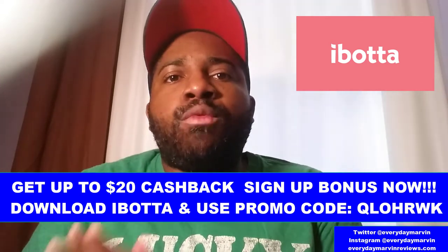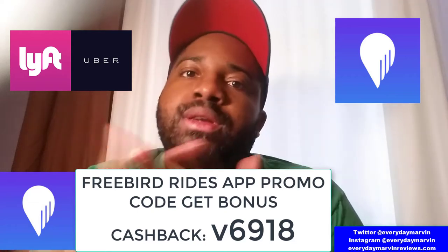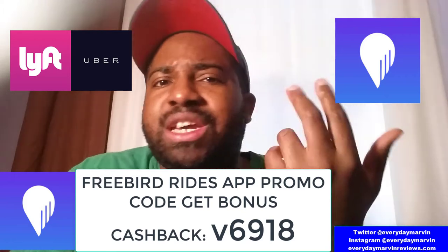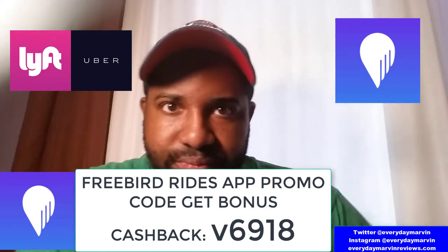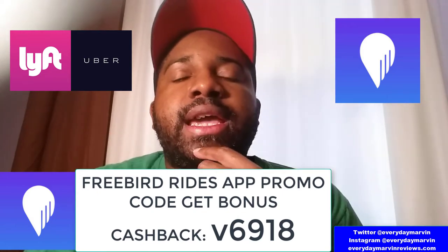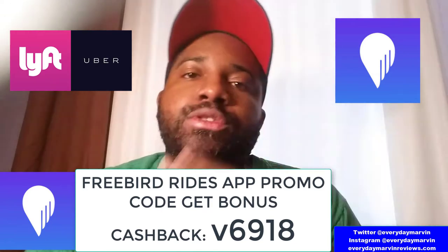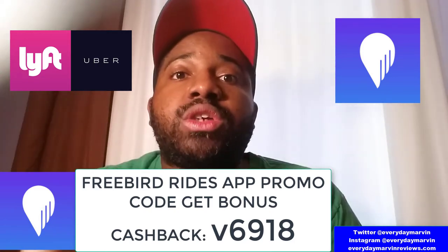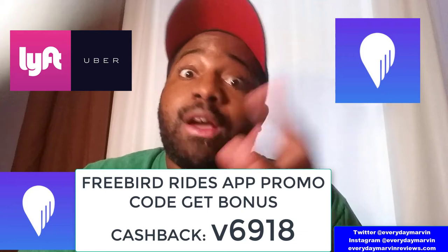If it wasn't for my friend driving me to Krispy Kreme, I probably would have used the Freebird app, which gives you cash back on Uber and Lyft rides. I recently cashed out $10 just from referring a friend. My code is B6918 — that will get you $10 cash back after your first two rides. All you have to do is hook it up with your Uber and Lyft accounts, and you'll start getting points and cash back for rides you're already taking.